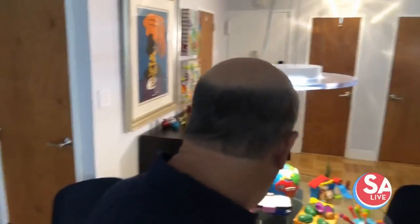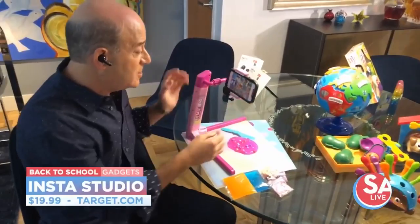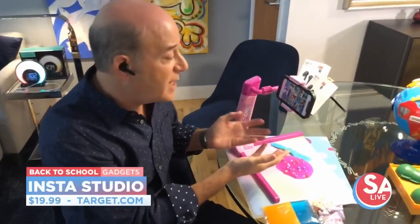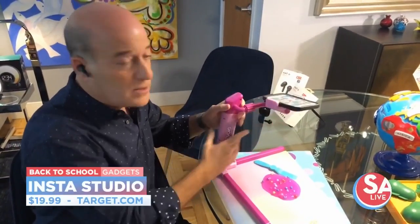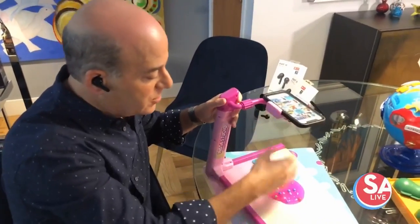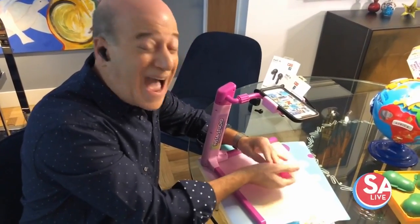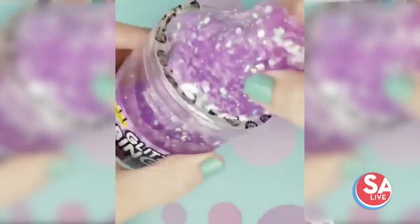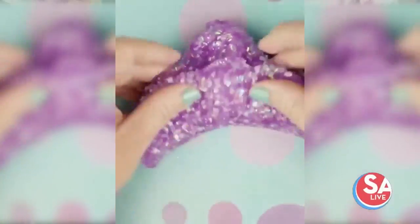Moving on to younger kids, this is the Insta Studio from the folks at WeCool Toys. It's great for learning at home — you can set it up so you can see the teacher and follow your lesson. But it's also terrific for creating viral videos. It's very adjustable, going up and down, and you can create crafting videos, cooking videos, or slime videos. I know two kids in Dallas who created slime videos and have 50,000 followers!